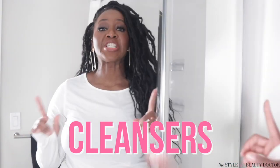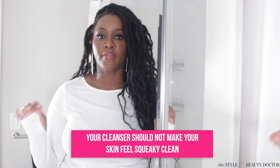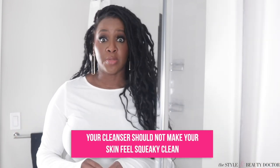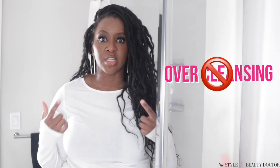First up, cleansers. You want a gentle cleanser that is for your skin type and current skincare needs, keeping in mind that the climate where you live can affect this as well. For example, I live in New York City. Most times of year I could use the same cleanser, but when it gets to that cold, dry winter, I might need something a little bit more nourishing. Your cleanser should not be making your skin feel squeaky clean. If it does, you might be using the wrong cleanser. Over cleansing can impact the skin's barrier, which means the skin cannot protect you the way that it should, leaving you susceptible to irritation that can lead to inflammation that can lead to hyperpigmentation.